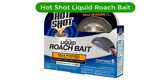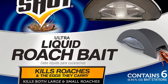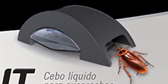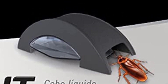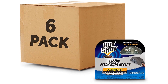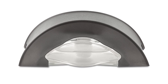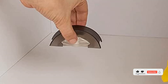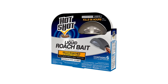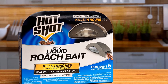Number four, our fourth best pick is Hot Shot Liquid Roach Bait. This Hot Shot Liquid Roach Bait home insect killer is the perfect way to rid your home of pesky insects. This pack of six will make sure you have enough to target even the biggest infestations. The liquid bait tracks and kills roaches and other crawling insects on contact. The liquid is easy to use and safe to apply around food and pets, and it continues to work long after the initial application, giving you long-lasting protection.